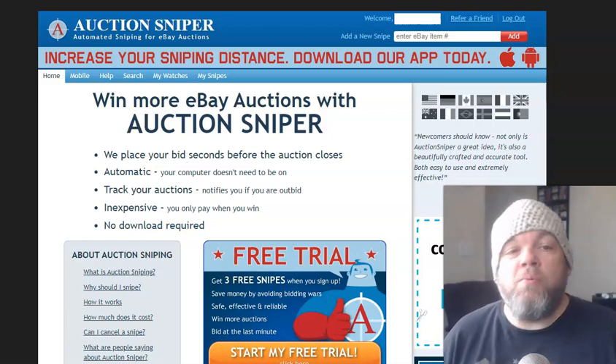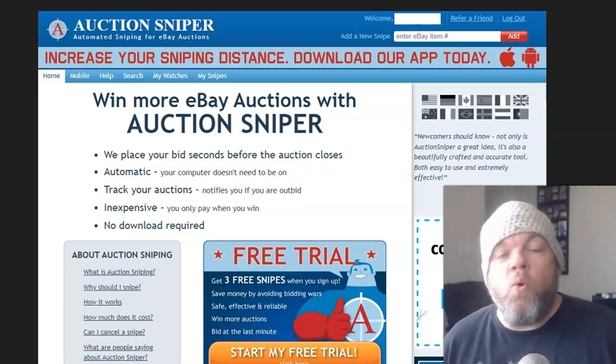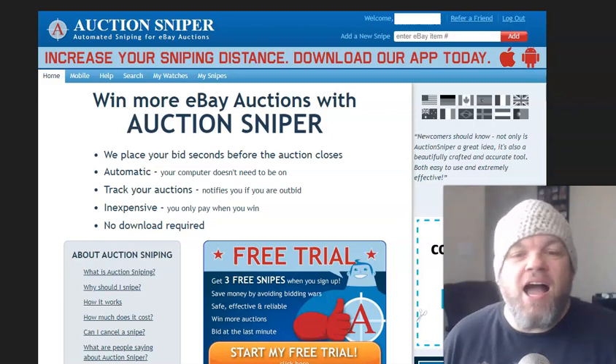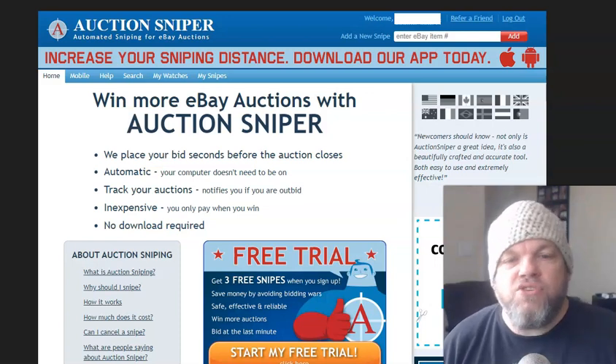Greetings. In this video, we're going to talk about using auction sniping software on eBay in order to grab and steal items at the very last second to be the highest bidder at the very last few seconds.